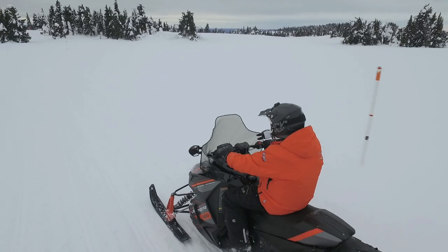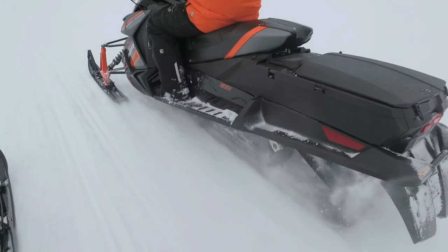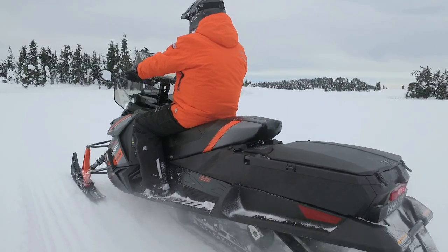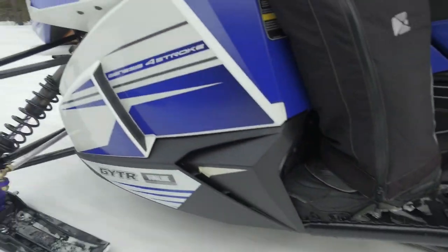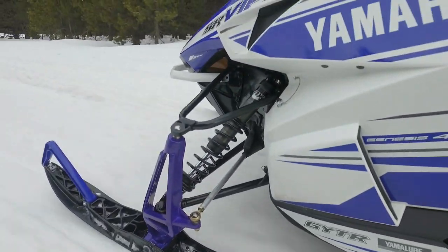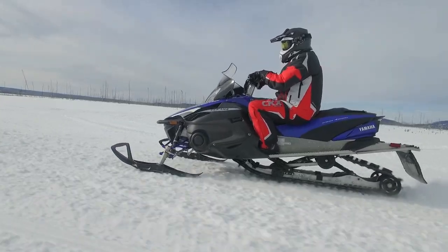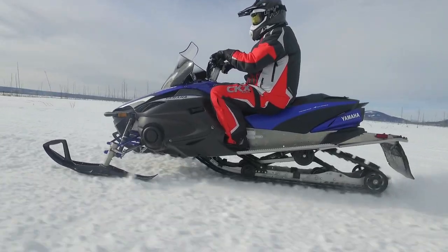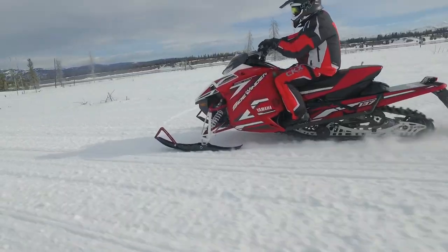For touring, there are several options as well, and then you get back into the various shock offerings including Fox Float 3, HPG, and KYB. The purchaser really needs to correlate what type of sled will suit their type of riding. In 2017, Yamaha has a lot of choices to offer in their various models, and within those model lines there is a huge selection and breakdown of chassis options, track lengths, engines, and packages.